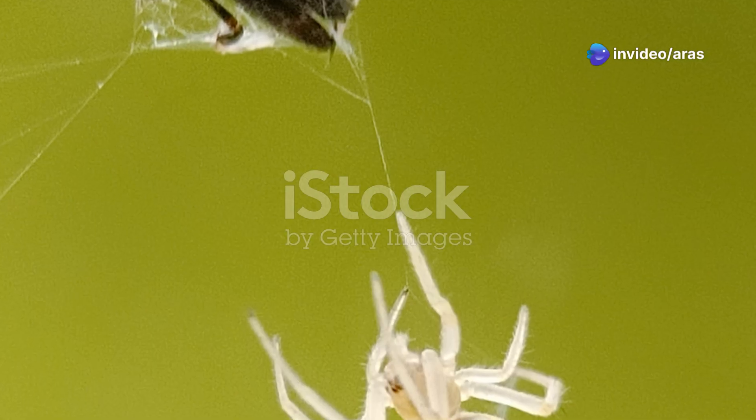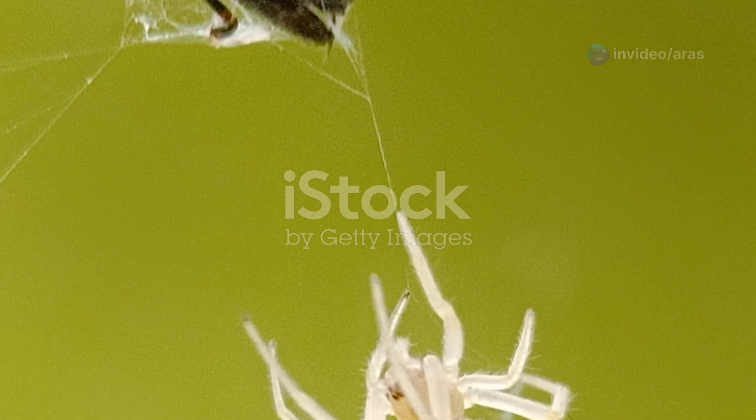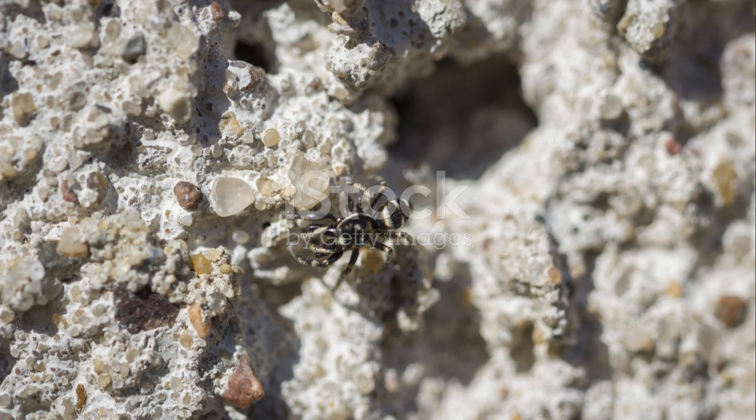Even though they seem scary, Black Widows are good for the environment. They help control bugs. They aren't mean and only bite if they feel scared.